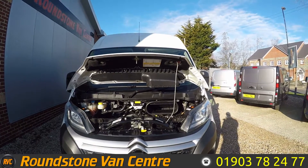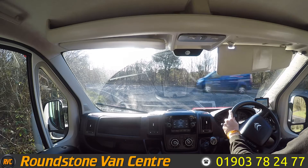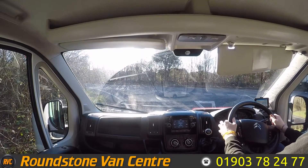Let's take on a test drive. So we're now sat inside this 2018 Citroen Relay. Going to take on a quick test drive, so let's start her up. As you can see, starts first time, no issues or weird sounds. Let's go.